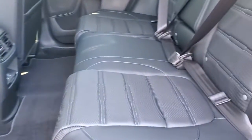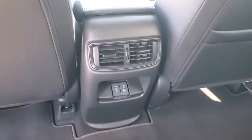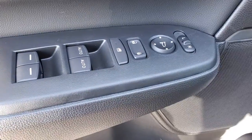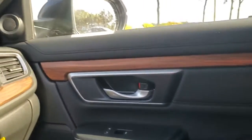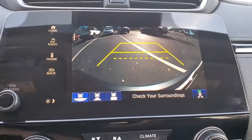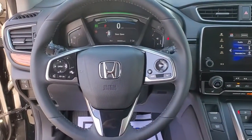Being adventurous never felt so refined. Treat yourself to a road test in the Honda CR-V and enjoy an exceptional driving experience. The Honda CR-V. Thank you.